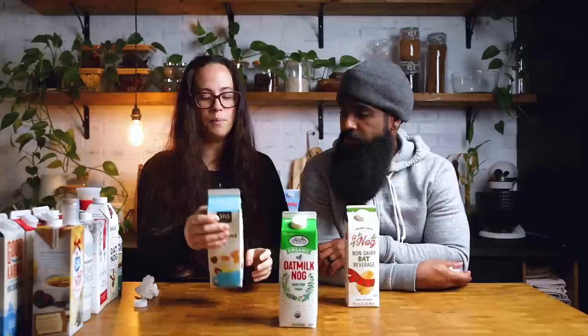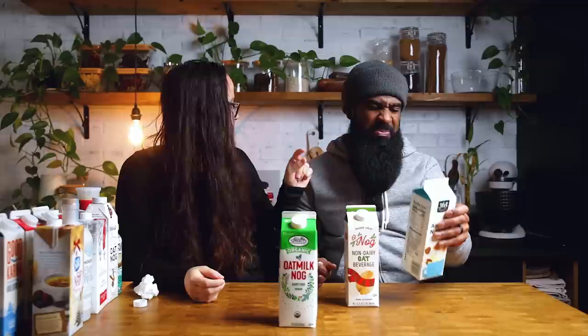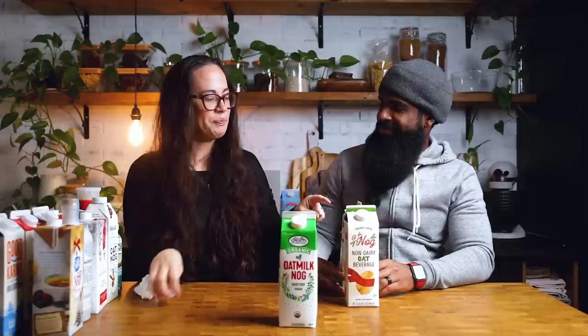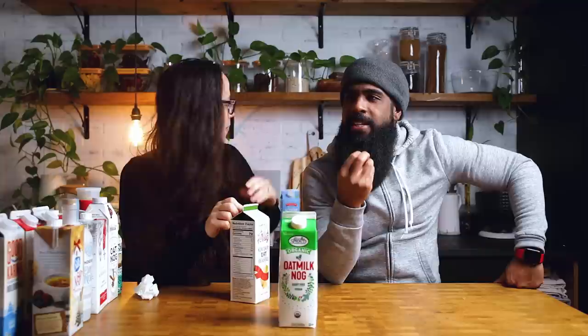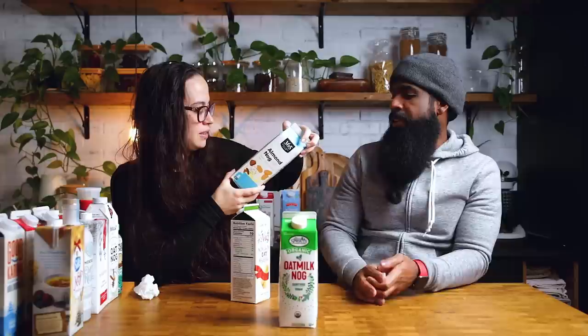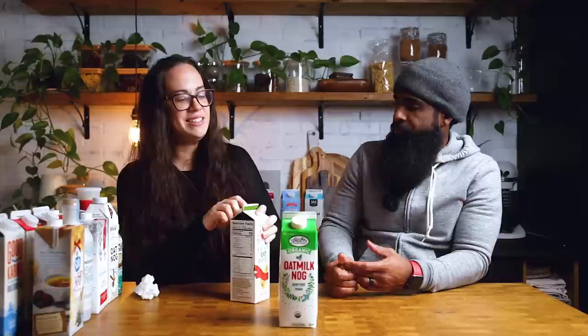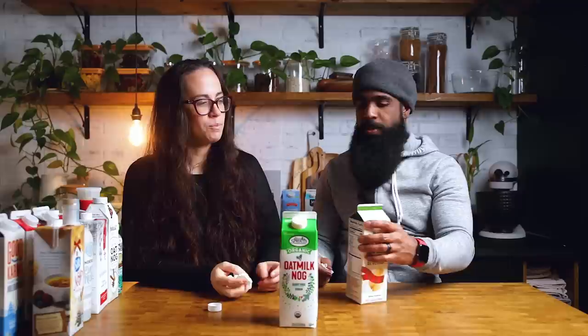This is 365, which is Whole Foods brand — also an almond based one. It's better than the Aldi one. I wonder if we just don't like almond ones. The flavoring almost tastes like an extract is being used rather than actually flavoring it with spices. The Whole Foods one doesn't even list a spice — it just says 'natural flavor.'